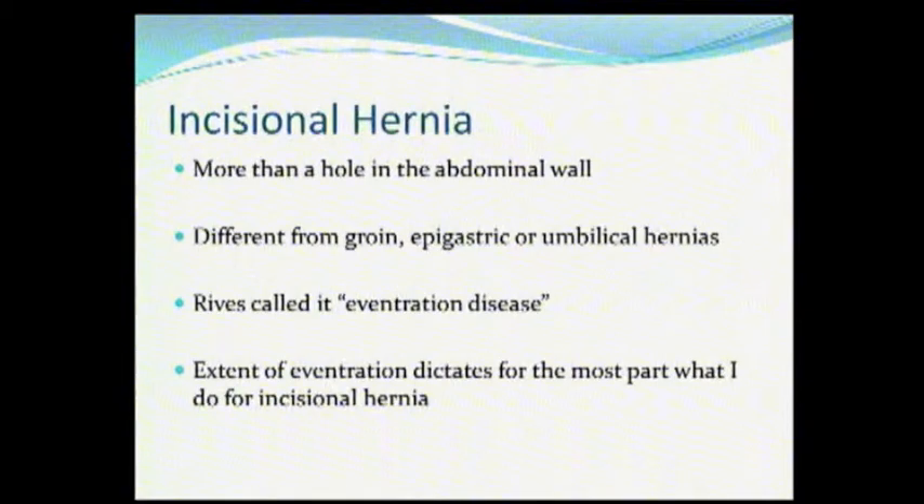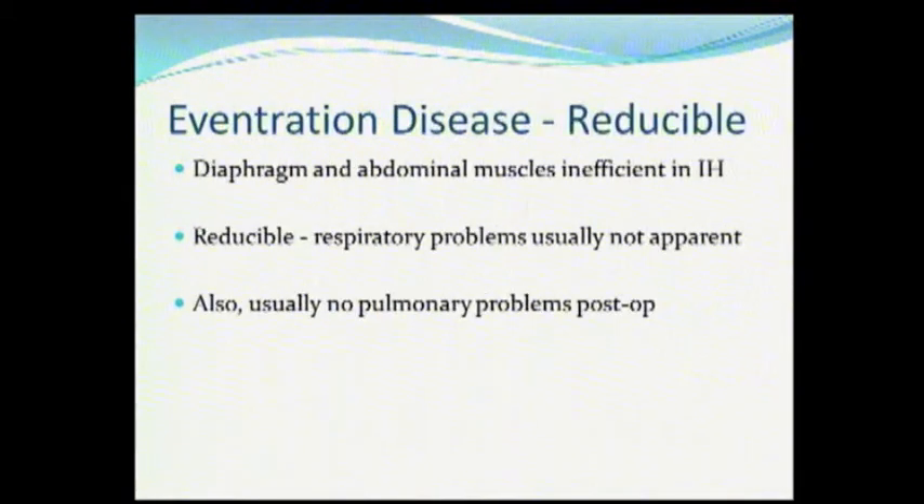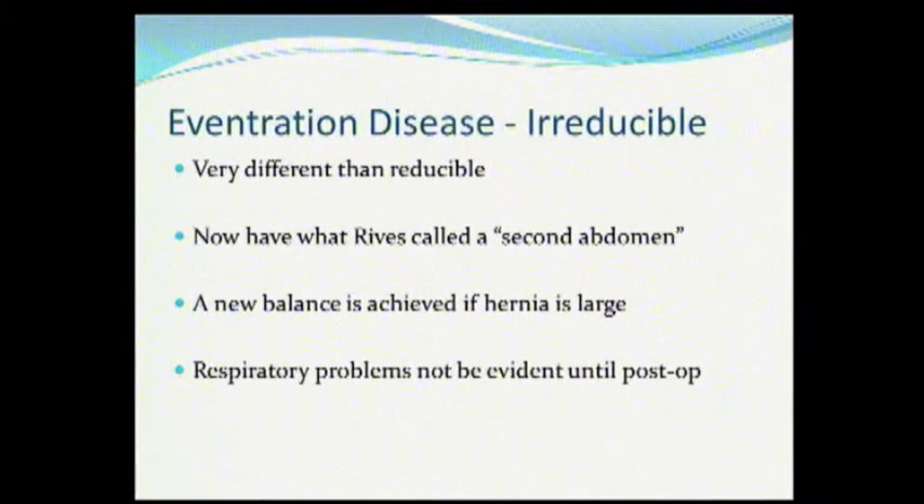John Reeves called incisional hernia 'eventration disease,' and you have to remember that what he's describing is totally different from what Morris just showed you. Eventration disease is the large hernia — the big hernia with significant presentation. There are really two types. You have the reducible type, where the patient doesn't have much respiratory compromise. You repair the hernia and they usually don't have a lot of problems postoperatively. Then you have irreducible eventration disease, which Reeves called 'the second abdomen' — this is the patient with loss of domain, where the intestines reside outside the abdomen and you have two compartments.